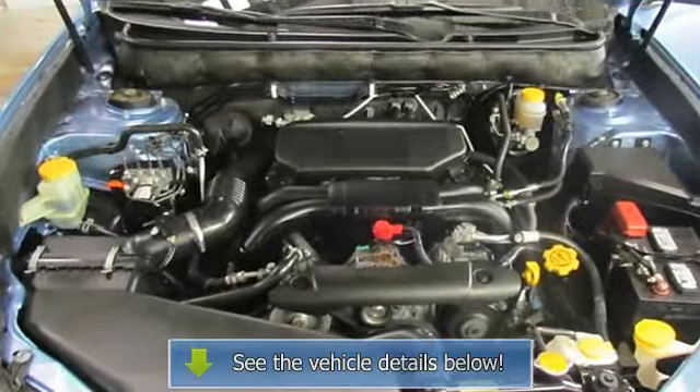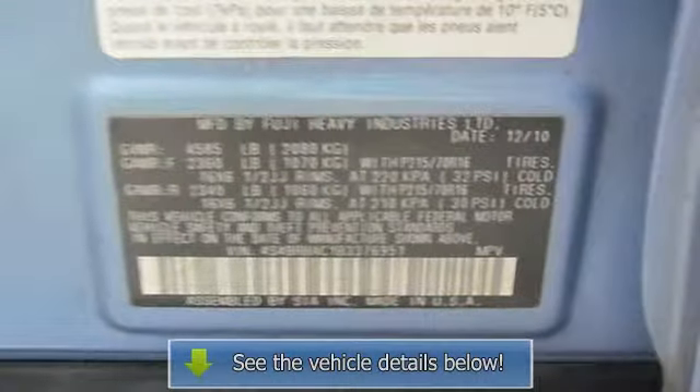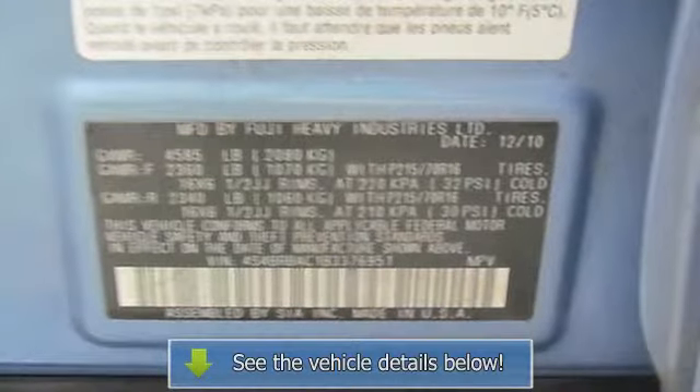Rear Seat Center Armrest, Rear Window Defroster, Rear Window Wiper, Roof Rack, Security System, Speed Control, Split.